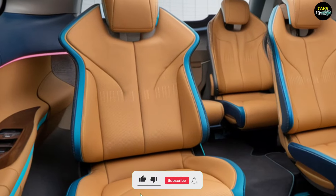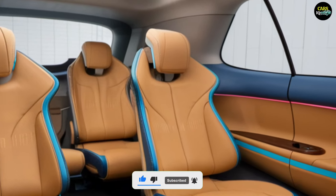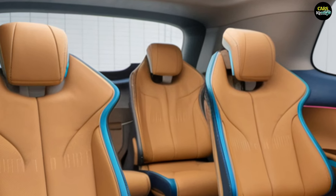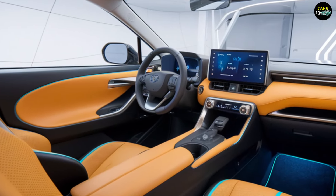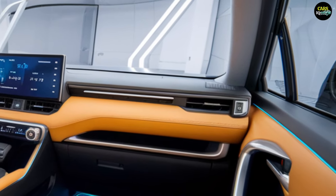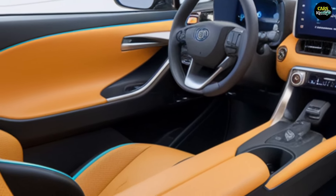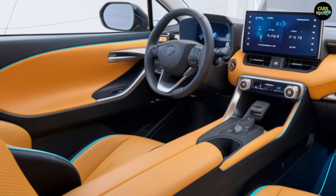The interior of the 2025 RAV4 offers a luxurious and functional environment filled with modern technologies. The seats, made from high-quality materials, provide comfort and support. The new central console features a larger, high-resolution touchscreen, making the infotainment system easier and more intuitive to use.